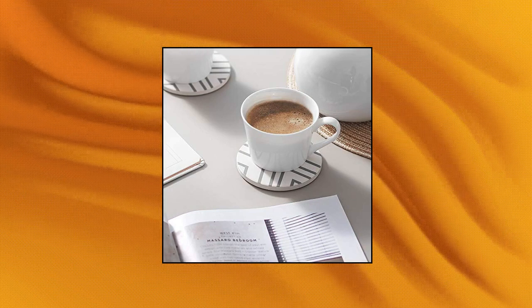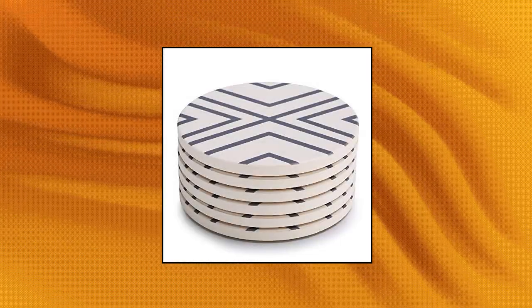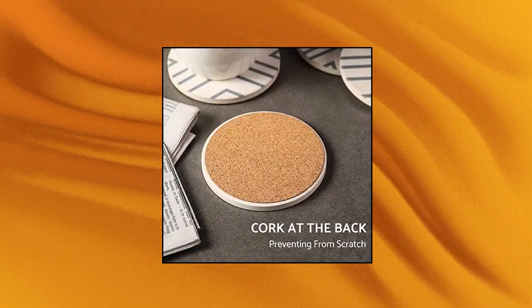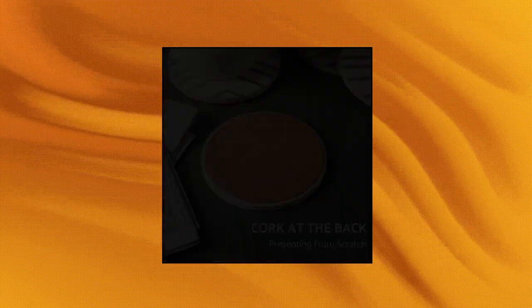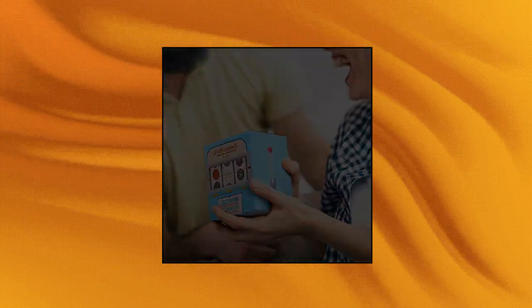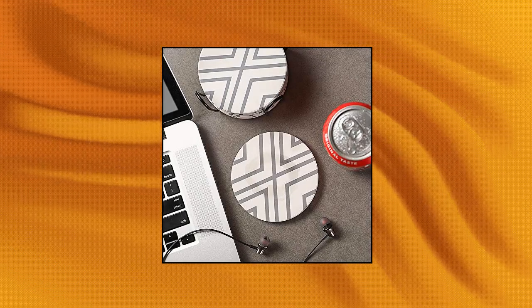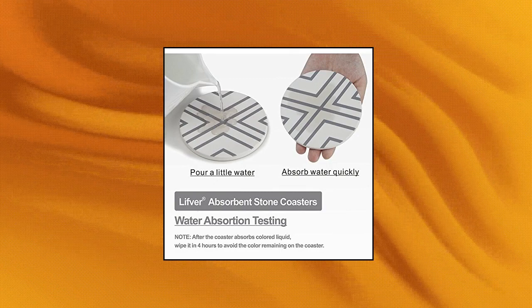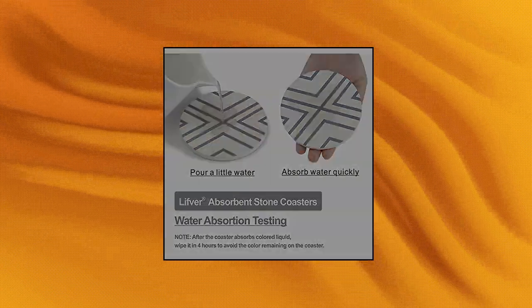Lifefur Coasters for Drinks — Ideal Gift Choice. Coasters for Drinks with Lifefur Package can be given as housewarming, wedding, Thanksgiving, dirty Santa, or Christmas New Year presents to your partners, kids, or friends. Absorbent material: these ceramic drink coasters can absorb drops of water on the surface of cups, which can protect your table and keep it clean and dry. Slip-resistant cork base coaster set built with a cork base.